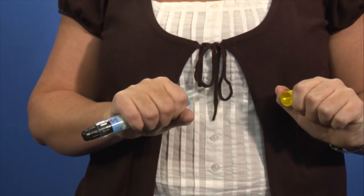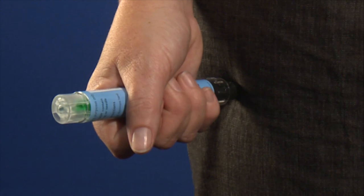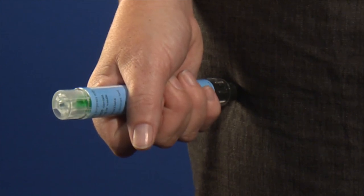The device should be held in the dominant hand, making sure that there is no thumb on either end. Remove the yellow cap and hold the device against the muscle on the outer thigh, halfway between hip and knee and between the seam on the side and the seam on top of the trousers. You need to ensure that the device isn't obstructed by coins or other items in the pocket.